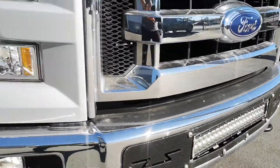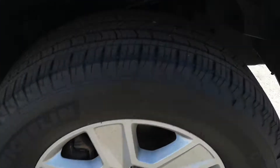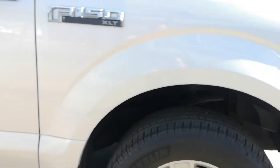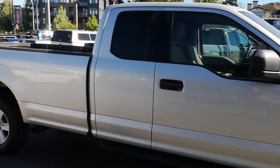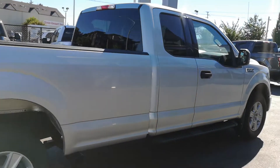It's got a nice light bar set up on there. Lots of tread left in these Michelins here. You've got the extended cab with the eight-foot box - this is actually a very rare configuration these days.